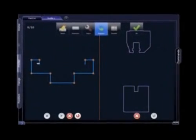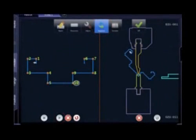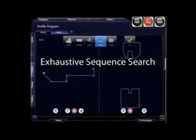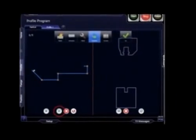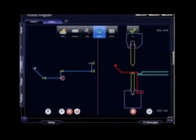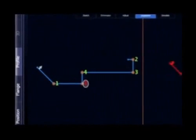Instantaneous Bend Sequencing: this cutting-edge program finds the bend sequence solution you need in milliseconds. Exhaustive Sequence Search: by running through every conceivable bend sequence, this program gives you the best solution and even lets you know if the bend on the blueprint is even possible.